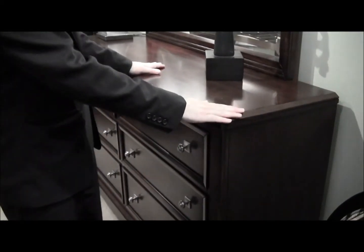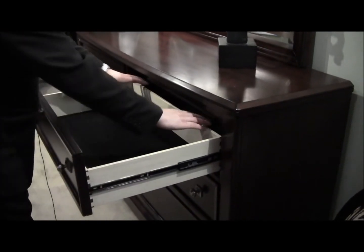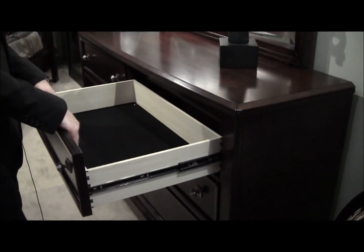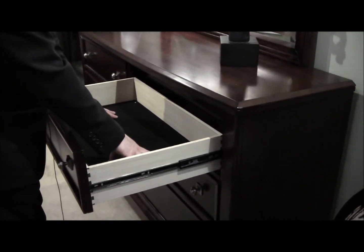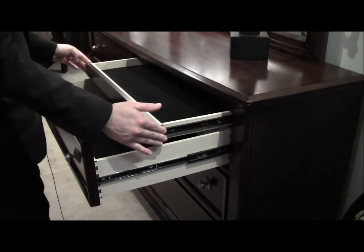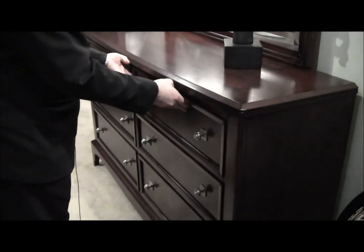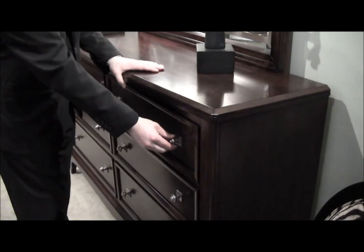The LaVanelli Collection features full extension drawers, five sided drawer construction, black felt tops. It also has a hidden jewelry drawer and nickel finish hardware.